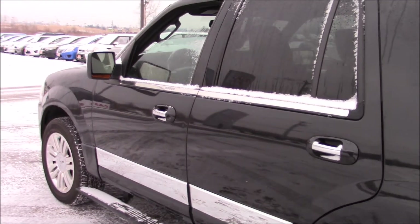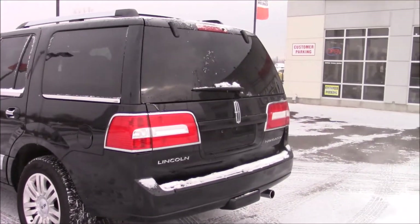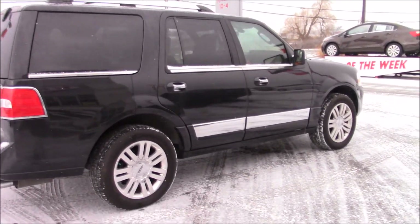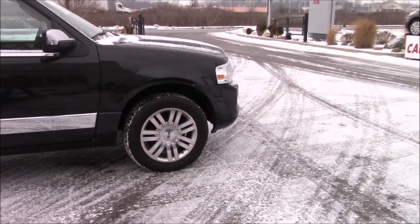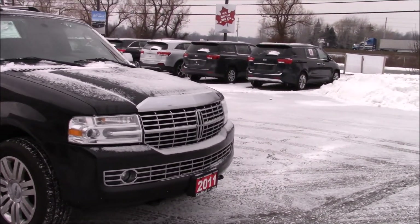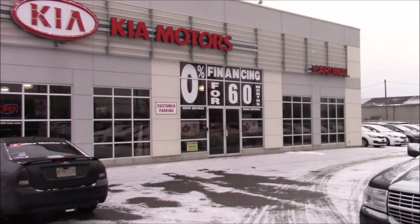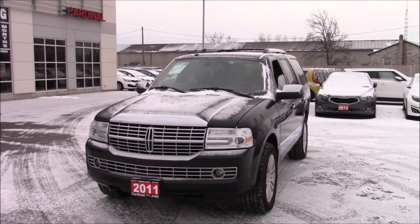We'll take one more quick pan around the outside. You can see the running boards folding up into the rockers again, and then we'll close up the video and move on to the next vehicle. So: 2011 Lincoln Navigator with navigation, chrome all over it, 20 inch wheels, 5.4 liter V8, 4 wheel drive, sunroof, leather interior, heated front and rear seats — very nice vehicle. Anyway, thanks for watching, hope you enjoyed this video. I'm at Cardinal Kia in Niagara Falls, Ontario. Don't forget to like, subscribe, favorite, and share this video. Have a great day everyone.